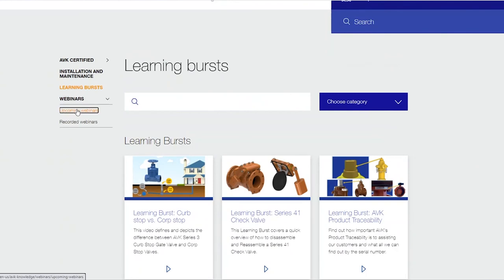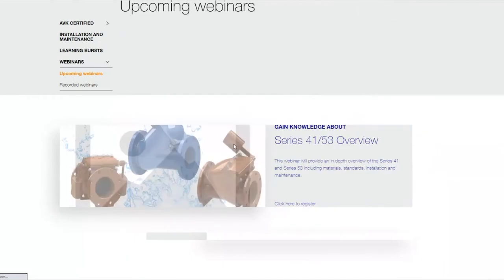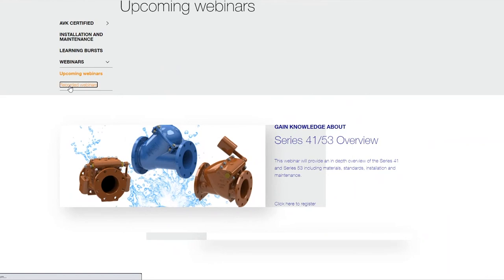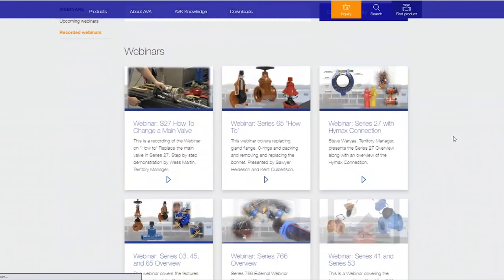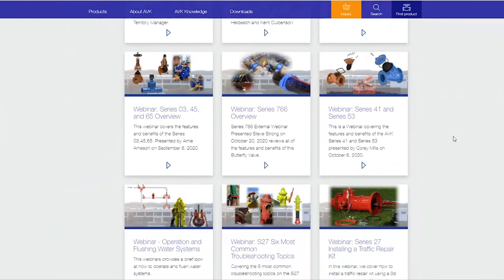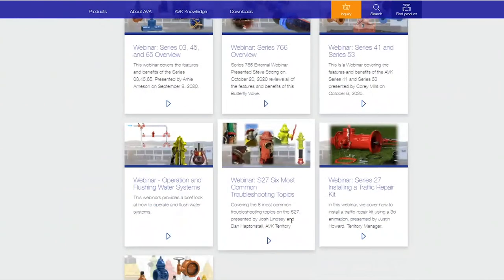We also have webinars — we do a webinar every Tuesday at 10 a.m. If you click here, this will get you to the registration site. We also have all of our recorded webinars from the past couple of months. We always record our webinars, and within a day or two after the webinar, we place it on YouTube — and these links take you directly to the YouTube link.